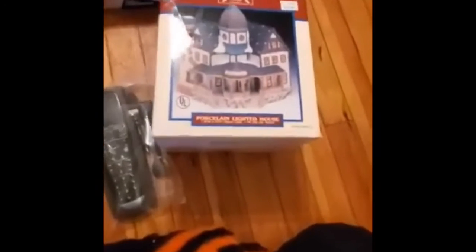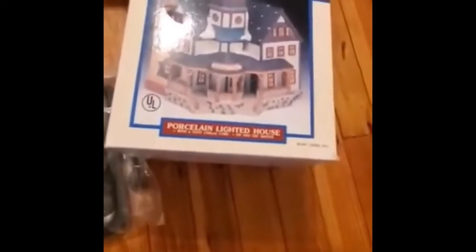Over here you can't really see it too well, but it's a Logitech universal remote. They go between $50 and $70 — that's just for the remote. I also have the charger and the plug to connect to the computer, so that's going to be a good sell. That only cost me $2.